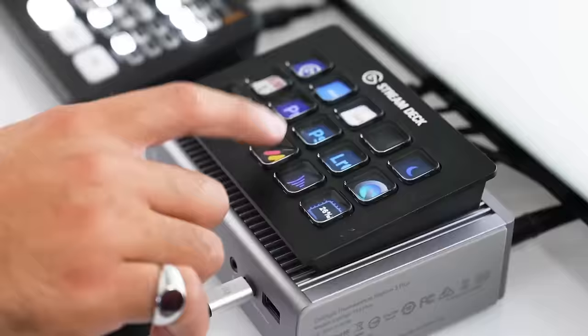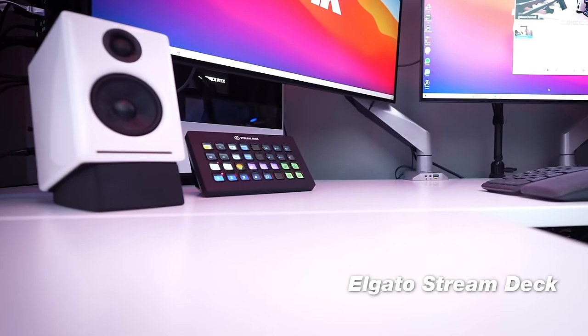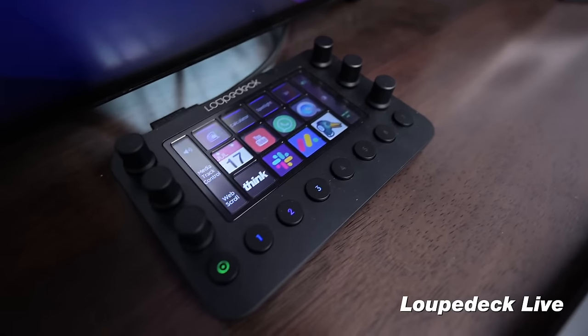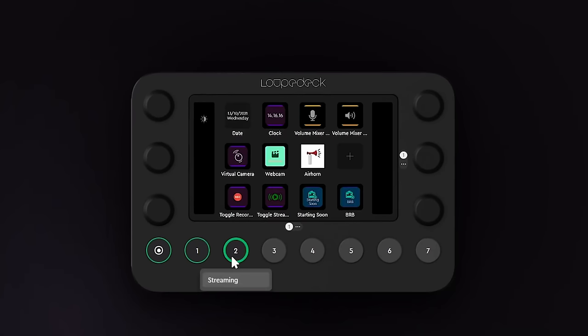This next category of gear will level up your productivity like none other: the Elgato Stream Deck as well as the Loop Deck Live. Personally, I have the Loop Deck Live, but many others on the Think team have an Elgato Stream Deck. Both devices are customizable to anything you need them to do. I use mine every day to quickly access websites, share screens, mute my mic, or control a light — the possibilities are literally unlimited, but they're super clutch for daily tasks.